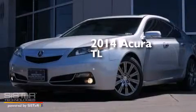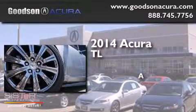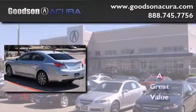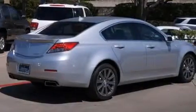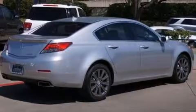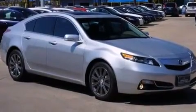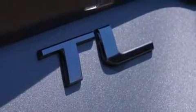This is a brand new 2014 Acura TL. Its top features include Bluetooth cell phone integration, a sunroof, a low tire pressure indicator, satellite radio, traction control and stability control systems, aluminum wheels, and high-intensity discharge headlights.